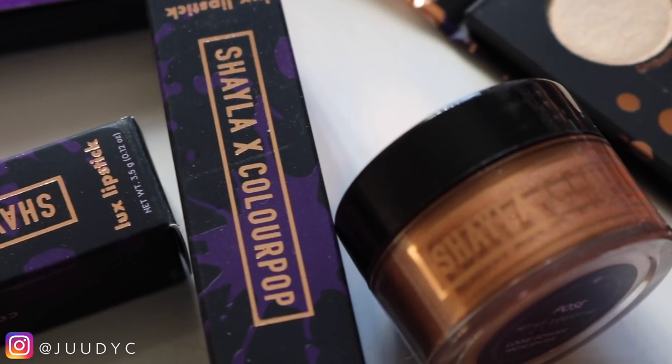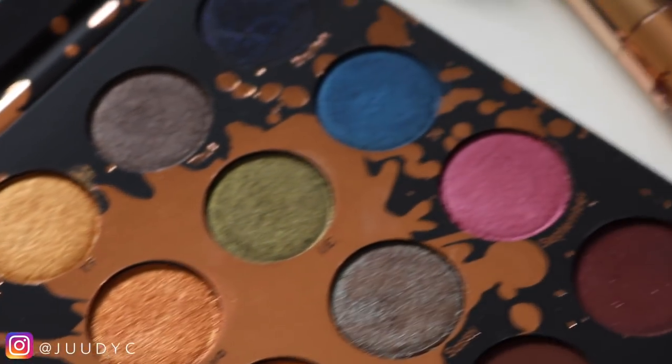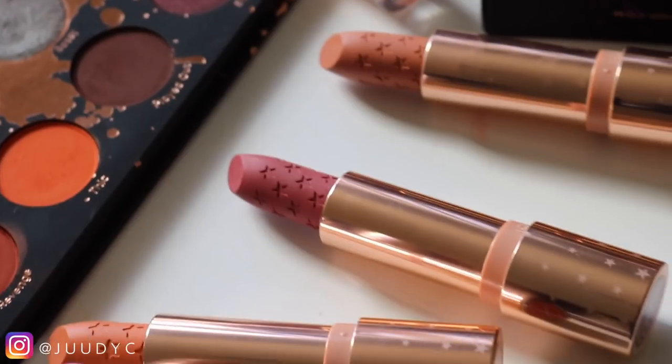Hey guys, welcome back to my channel. For today's video, I'm going to be reviewing the Makeup Shayla collection with Colourpop Cosmetics. I am seriously so excited to review this for you guys because this is a good collection. As always, I'll be giving you guys three demos, swatches, dupes, my review, my thoughts — the whole shebang. This is just what we do here on my channel.